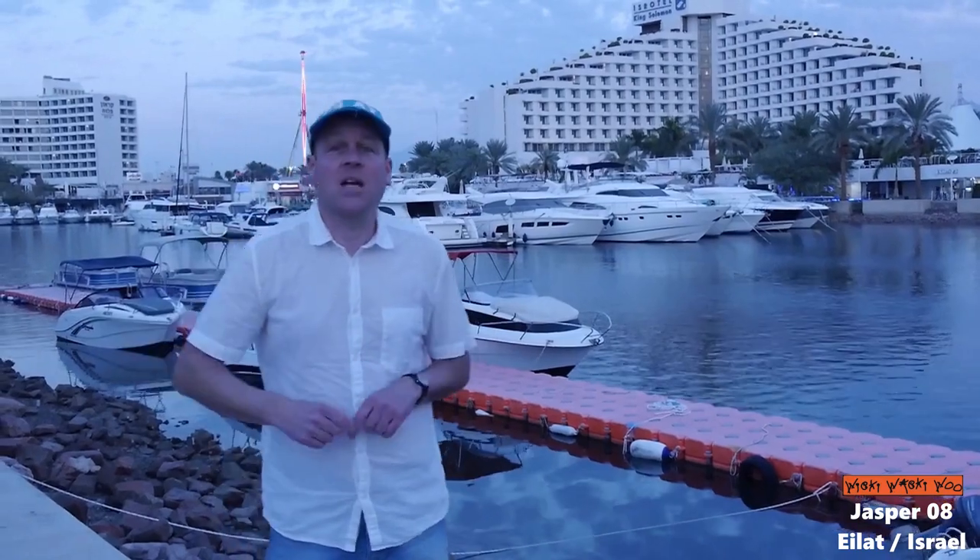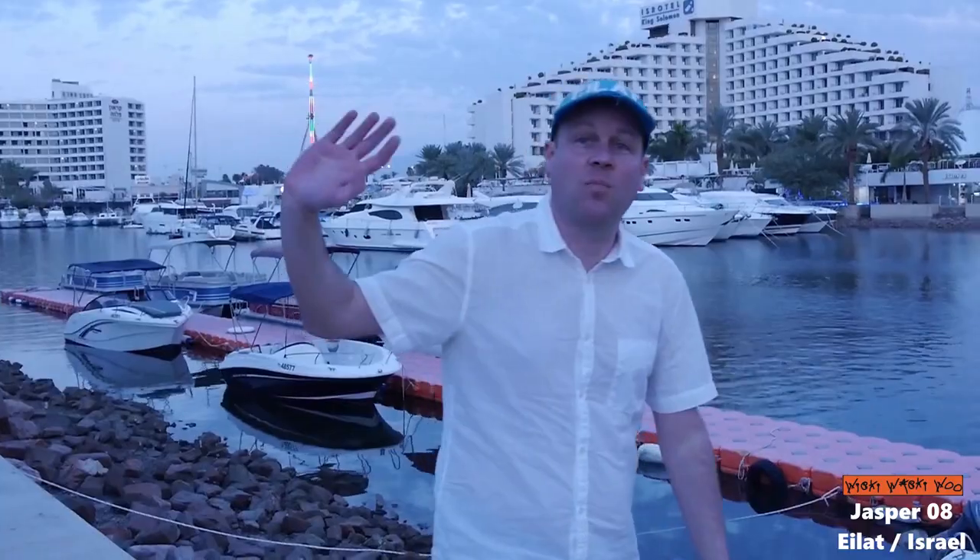Thank you very much, and thanks for the great experience here in Israel. I say now goodbye and fly back to my hometown. If you like it, please subscribe to my channel — goodbye, bye bye!